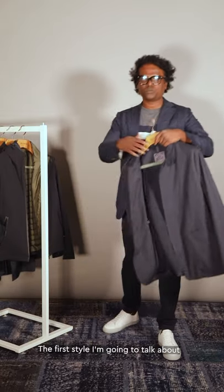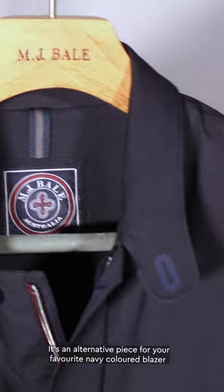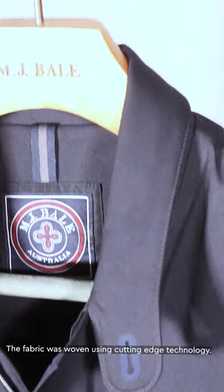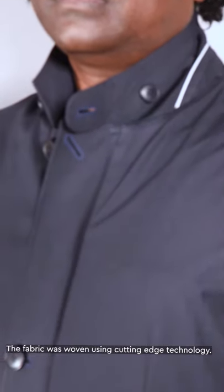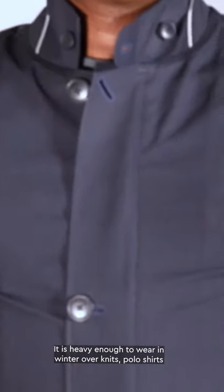The first style I'm going to talk about is my favorite — an absolutely amazing versatile piece. It's one of our four-season weatherproof outerwear pieces and an alternative to your favorite navy blazer for slightly casual settings. The fabric was woven using cutting-edge technology called soft techno silk shell technology. It is heavy enough to wear in winter over knits, polo shirts, and any shirts, and it is light and breezy to wear on summer warm days.